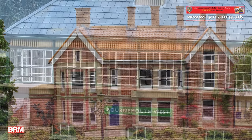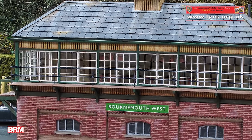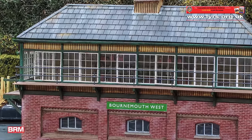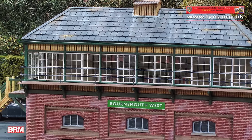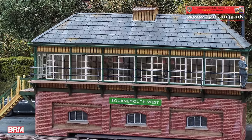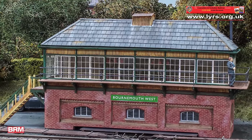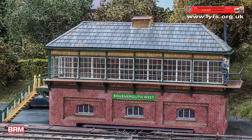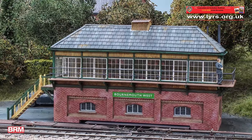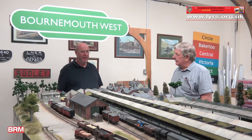The signal box, which we've only just completed, is an amalgam. Steve actually started the signal box, I carried it on, and our newest member Ralph has actually finished it off to a very high standard. It's really good. Most layouts of this size - you have to make compromises along the way. Where have you compromised on Bournemouth West?